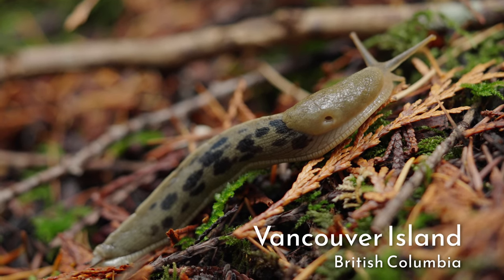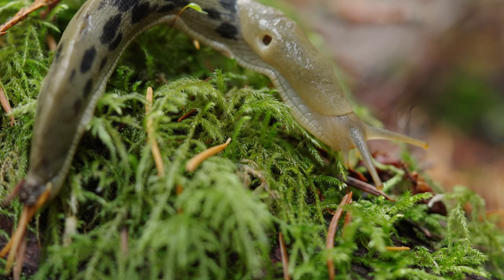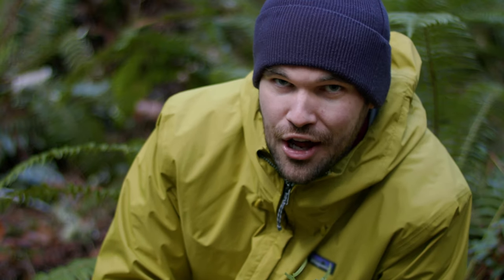The banana slug is found all along the west coast of North America. They're the largest terrestrial slugs here and the second largest on Earth. They can grow to a length of 20 centimetres, with the largest reaching up to 25 centimetres.